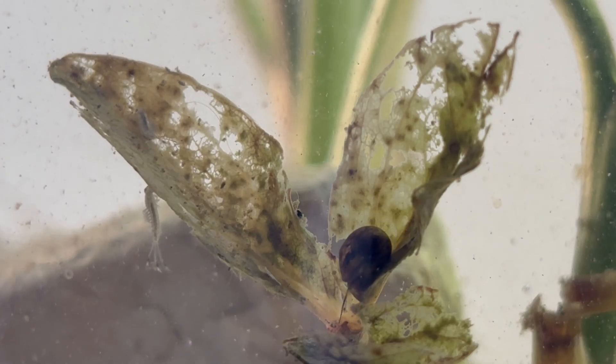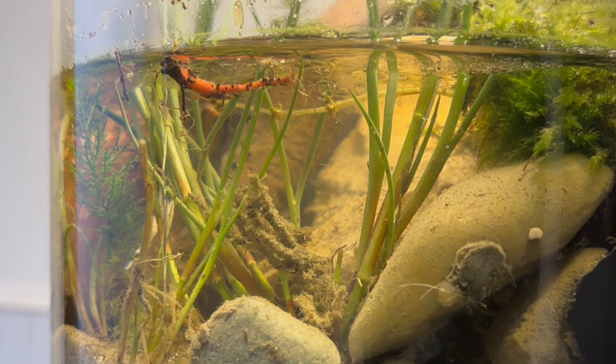So here, side by side, we find two extremes of survival strategy: the nearly immortal regenerating flatworm, and the delicate mayfly nymph, preparing for one of the shortest adult lives in the insect world.